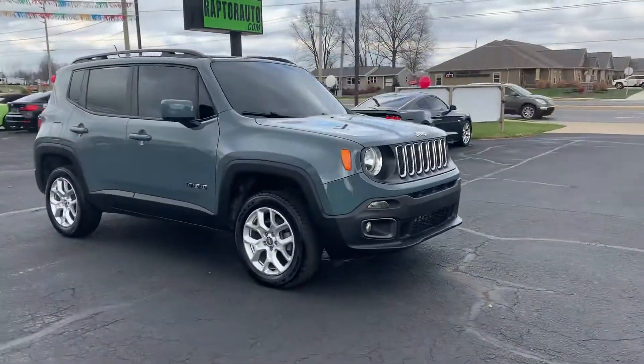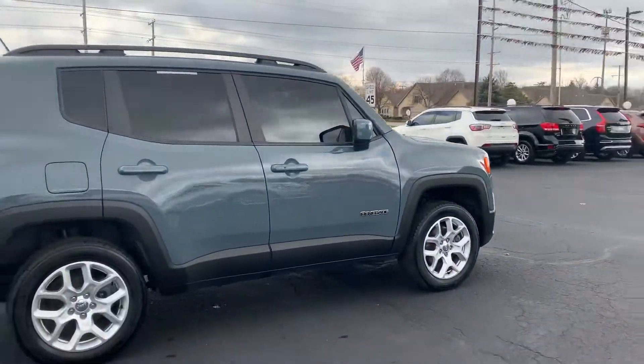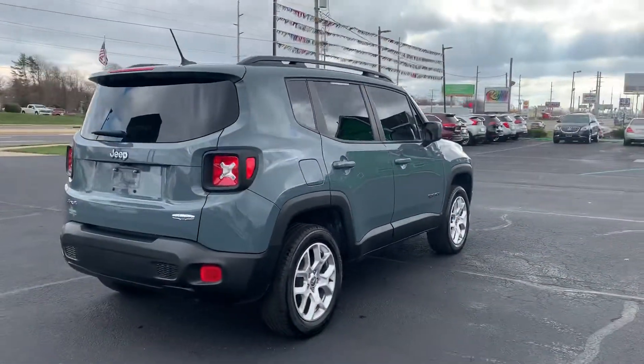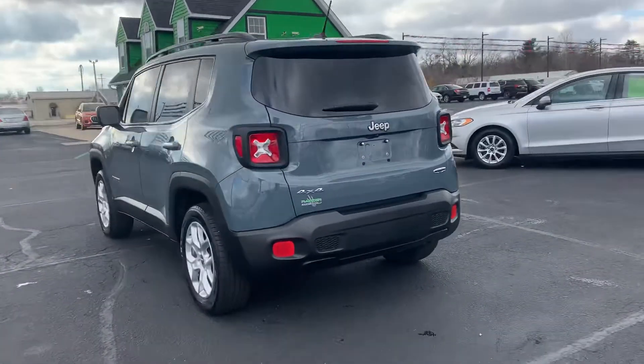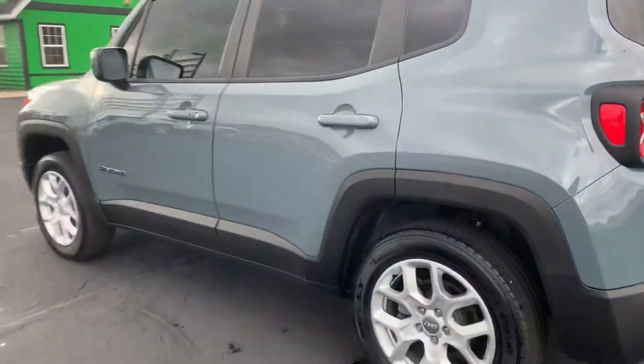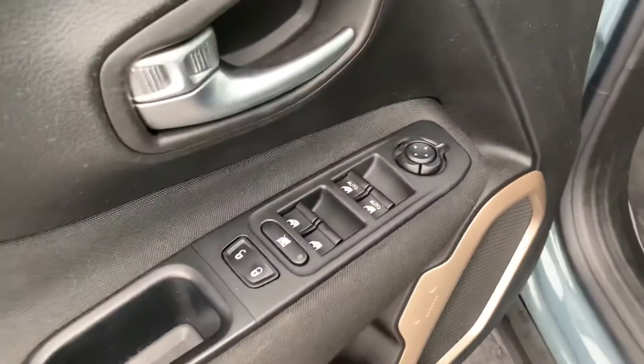Out here at Raptor Automotive we have a 2017 Jeep Renegade. This one has alloy wheels, tinted windows, it is four-wheel drive, keyless entry, power windows, locks and mirrors, and cloth interior.